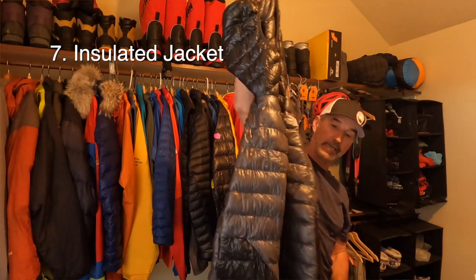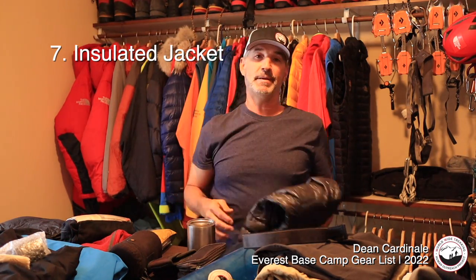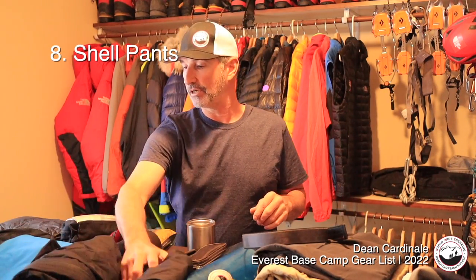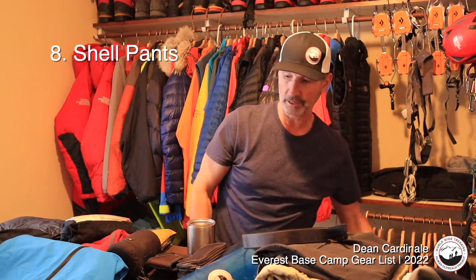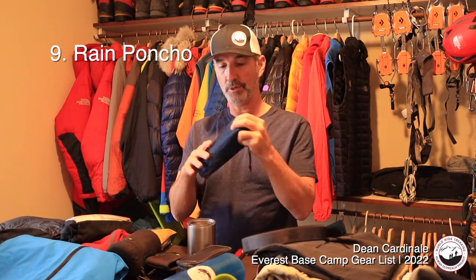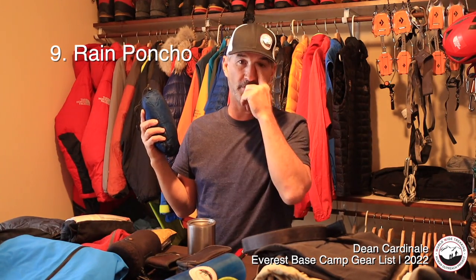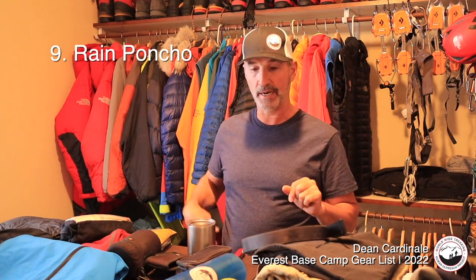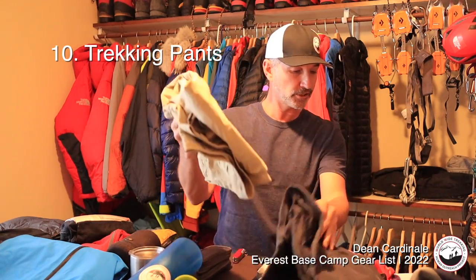I'm bringing an insulated down jacket — you could use a synthetic jacket. I do like hoods on everything because they help you stay warmer. Then I'm bringing shell pants for foul weather, and a good rain poncho. Even with a great rain jacket, a poncho over you and your backpack keeps everything dry. If it rains, you still have to get to the next village, so you've got to keep moving.